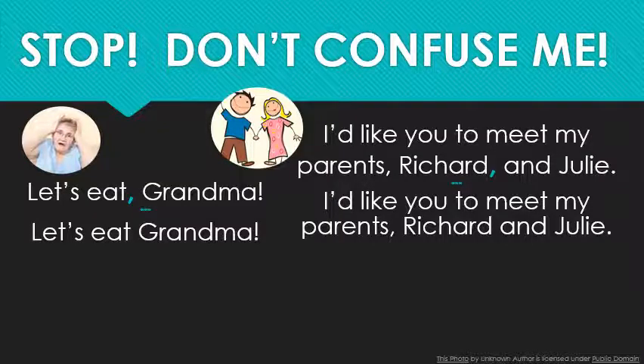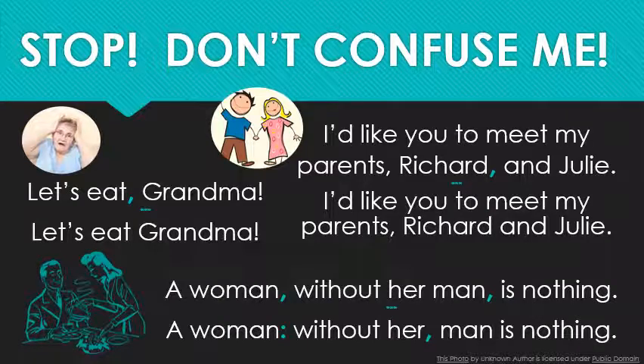Finally, creative punctuation gives us two completely different sentences. In the first: 'A woman, without her man, is nothing' — we understand that women need men. In the second: 'A woman: without her, man is nothing' — now it's men who need women. I'll say both of those one more time so you can hear the pauses. 'A woman, without her man, is nothing.' 'A woman: without her, man is nothing.' It's a subtle change that makes a huge difference.